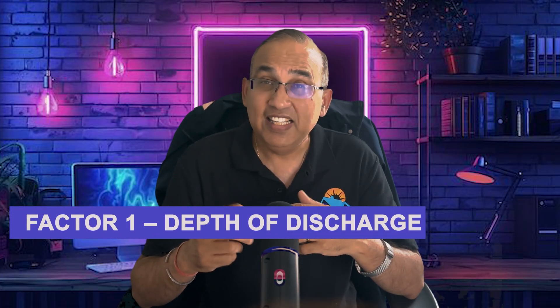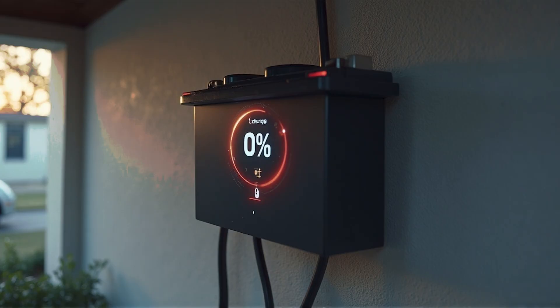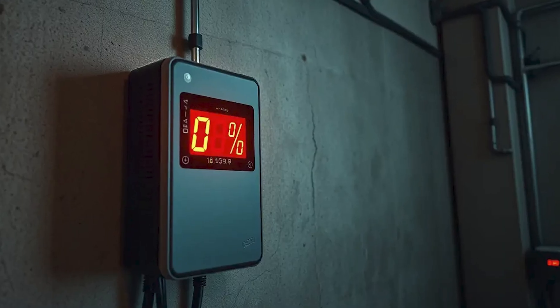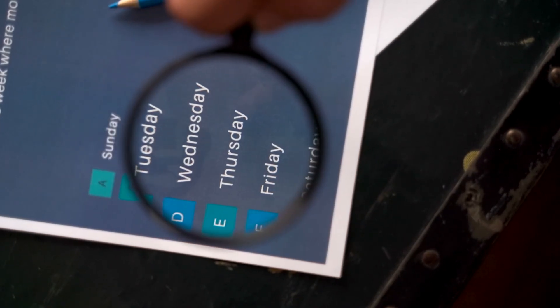Three factors. Factor number one is depth of discharge. Draining to near zero every night accelerates wear; keeping a 10 to 20 percent reserve lets the cells age much more slowly. Every full 100% cycle costs you about $50 in battery life. Do that daily and that's $1,500 gone.